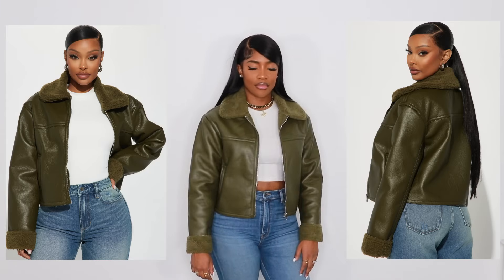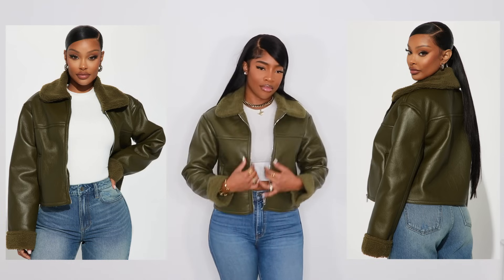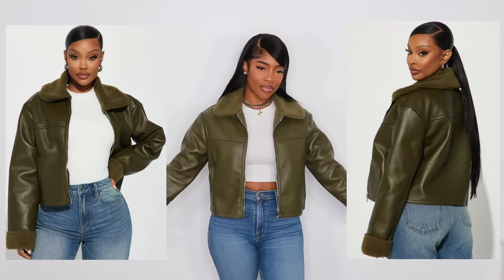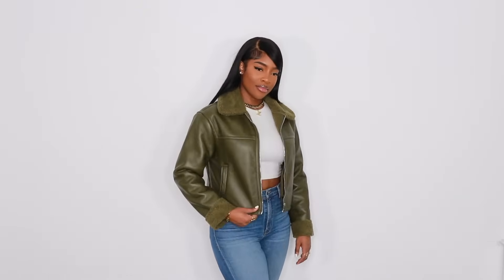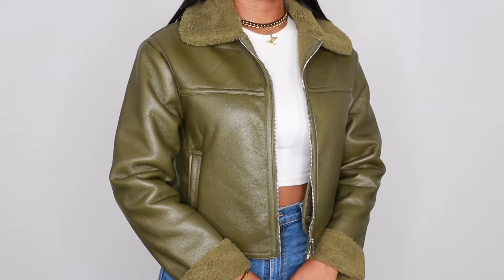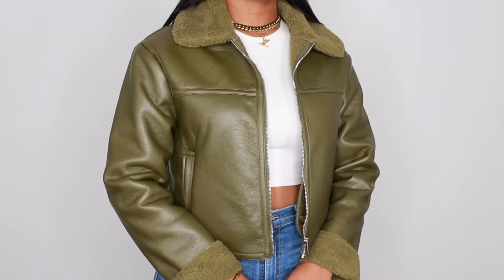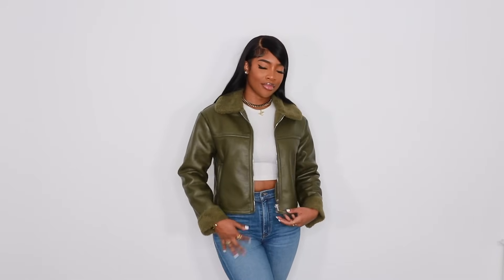Next up we have another jacket and this one is so pretty. I've been sleeping on Fashion Nova for real. I have this on in a size large — I do wish I had an extra large because the sleeves are a little short for my liking, but this jacket is stunning. The color is absolutely gorgeous and I cannot wait to wear this. I already have an outfit brewing for this one. I don't have any olive green jackets, so when I seen this I snatched it up so quick. It does have functional pockets, which is really nice for those cold days.